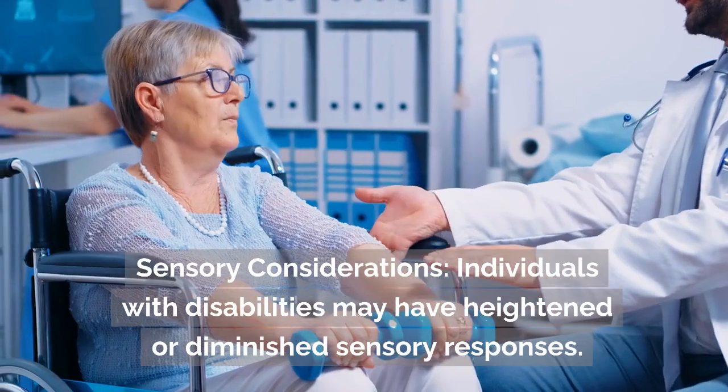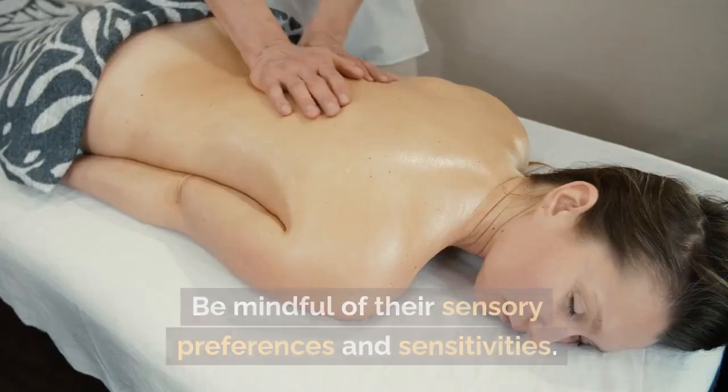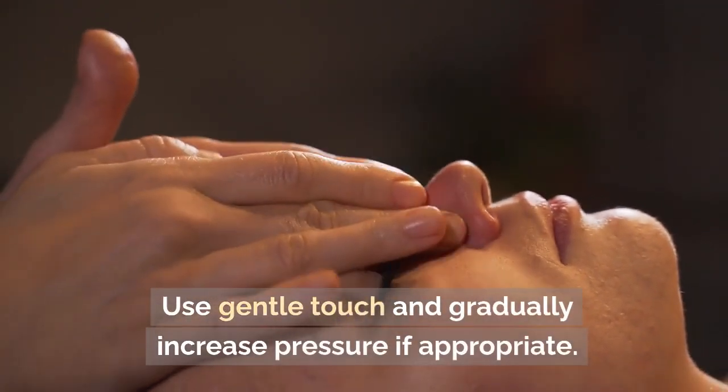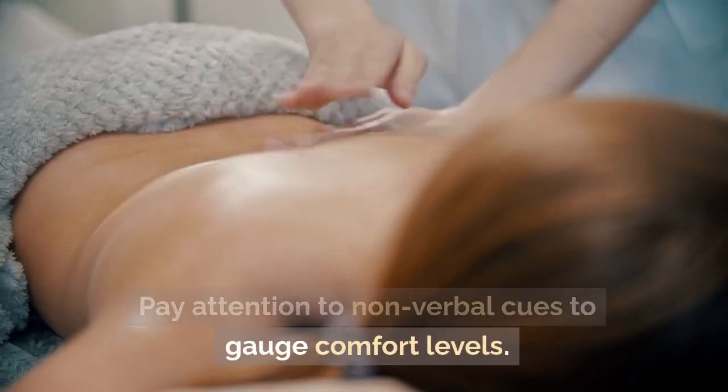Sensory considerations. Individuals with disabilities may have heightened or diminished sensory responses. Be mindful of their sensory preferences and sensitivities. Use gentle touch and gradually increase pressure if appropriate. Pay attention to nonverbal cues to gauge comfort levels.